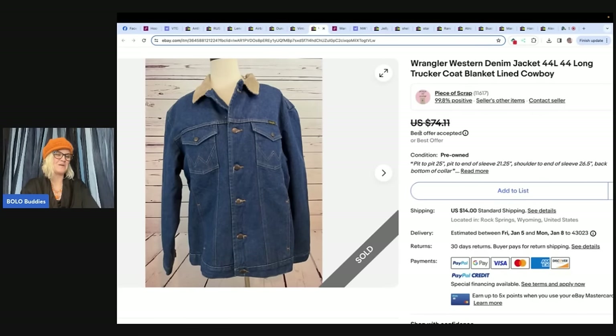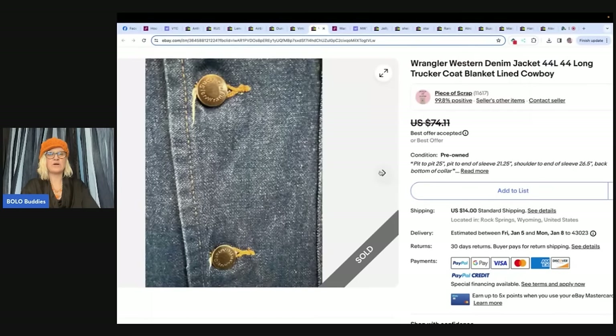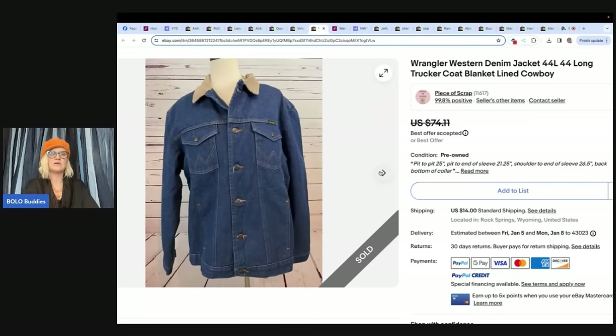This one comes from Piece of Scrap — that is her eBay, Poshmark, YouTube, and Instagram handle. It's a Wrangler Western denim jacket, 44 long trucker coat, blanket-lined cowboy. She has great keywords. Paid $9 at Goodwill, accepted a best offer on eBay of $58 plus shipping. It's Wrangler brand, in really nice condition. She's got great photos — showing the button, the lining, the collar. She shows it all. That's what you need to do.